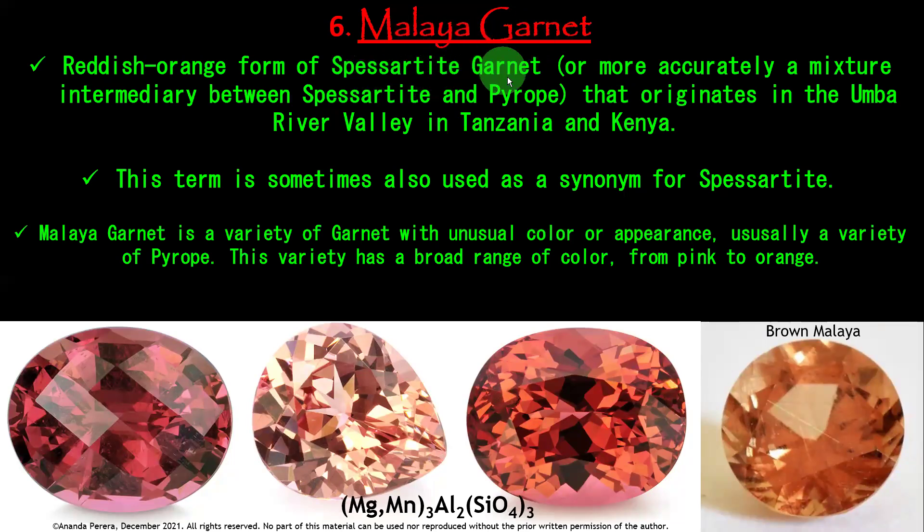Malaya is the name of an African country. More accurately, it is a mixture intermediately between spessartite and pyrope. That mixture is called Malaya Garnet. We can't find Malaya Garnet in Sri Lanka — it originates from the Umba River Valley in Tanzania and Kenya. Tanzania and Kenya are the main countries supplying Malaya Garnet. Very beautiful color because of the spessartite and pyrope combination.